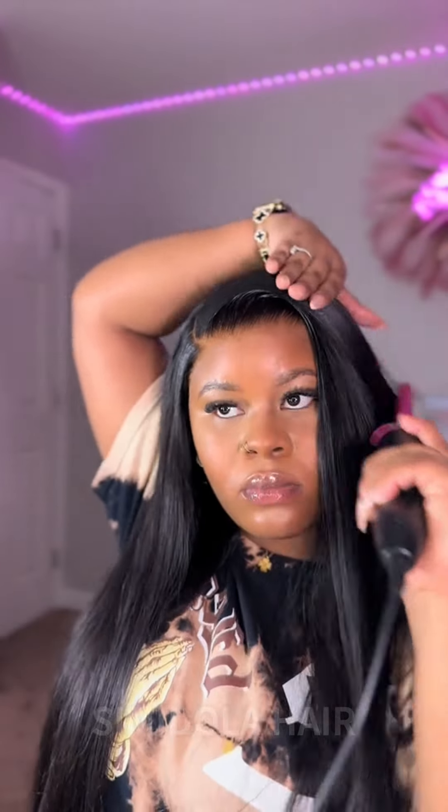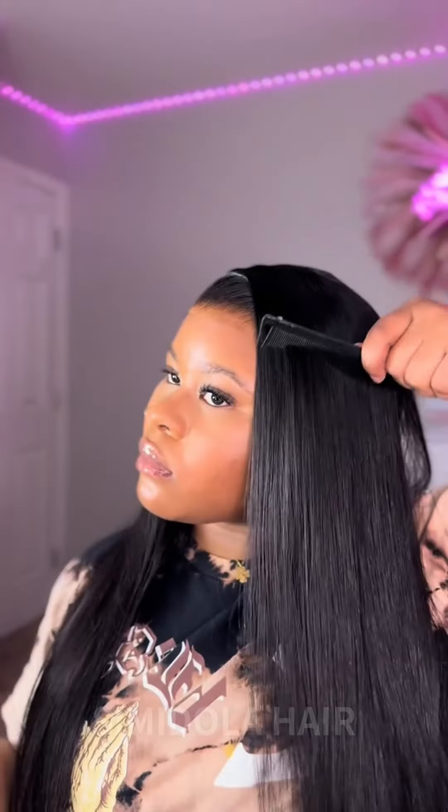By the way, I did not use any flat iron on this hair. I did plug in my flat iron, but I did not get to use it, because I'm like, this hair is already bone straight — I don't need to use it.